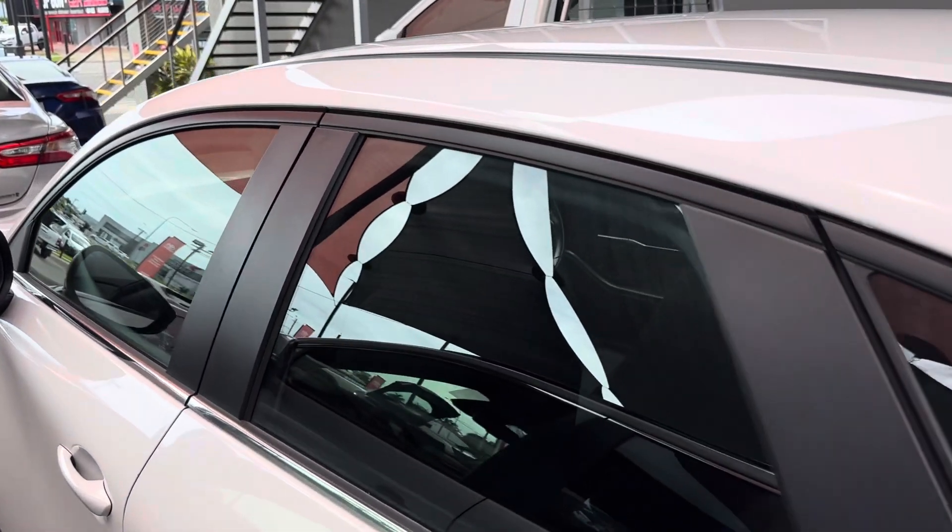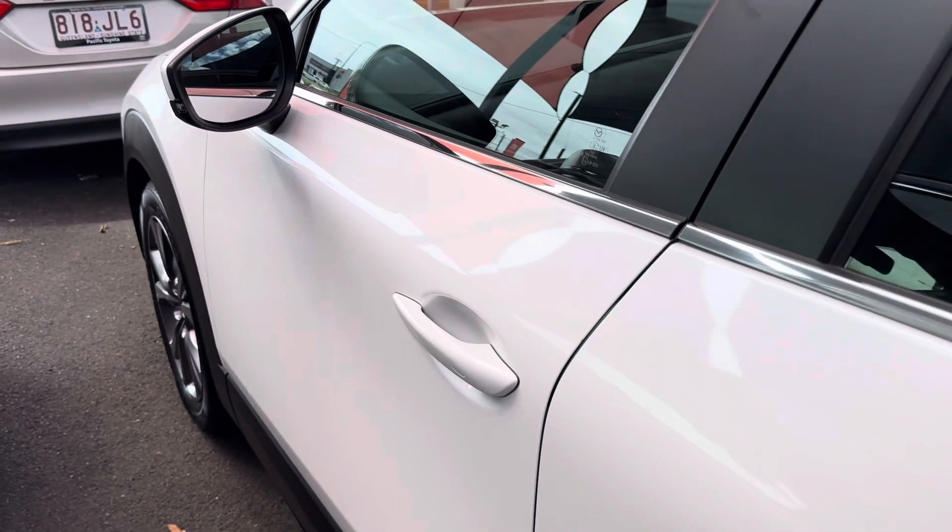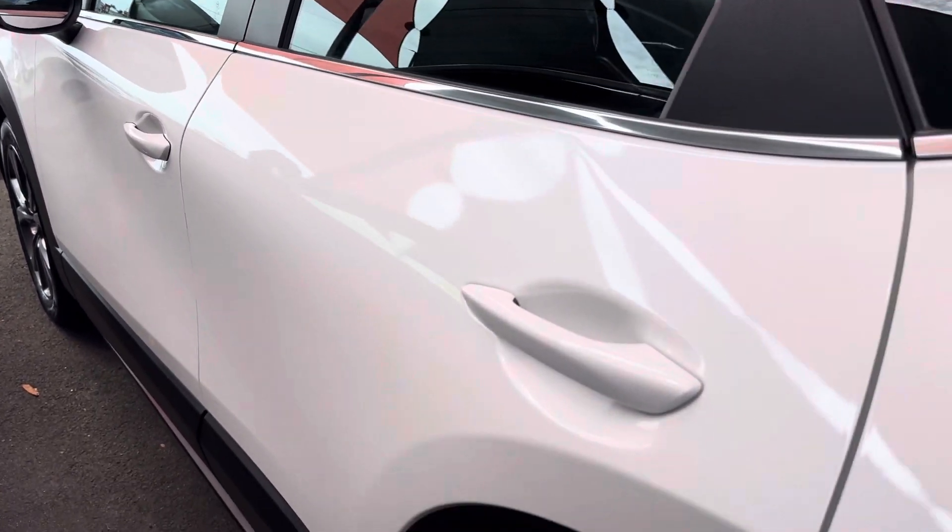Coming up through the back, sorry, the top left side, and then I'll come back through the doors here for you. There's nothing that I can really point out to you there. Looks like a really clean car outside.